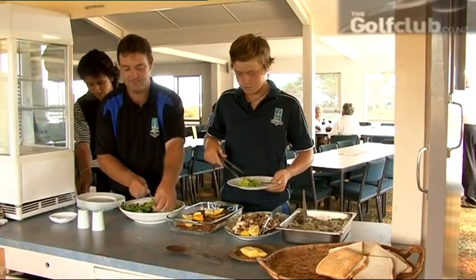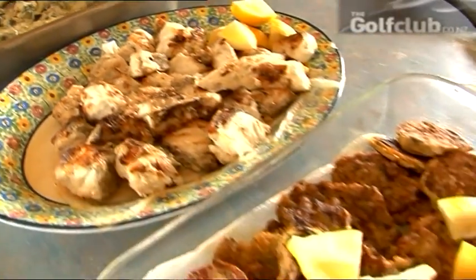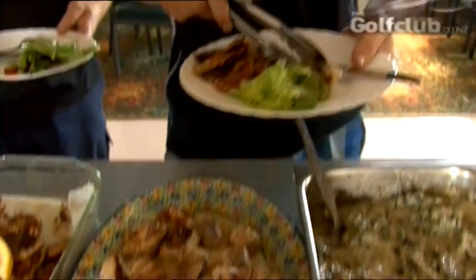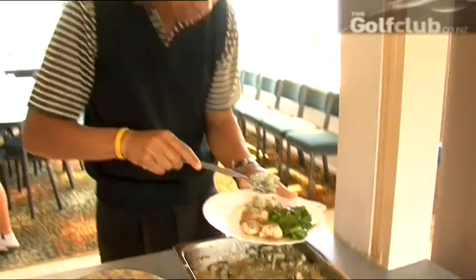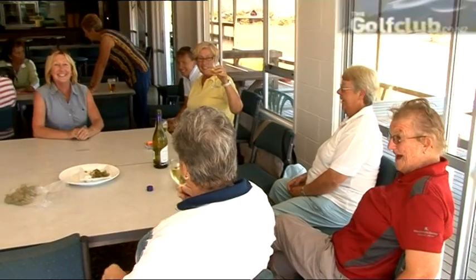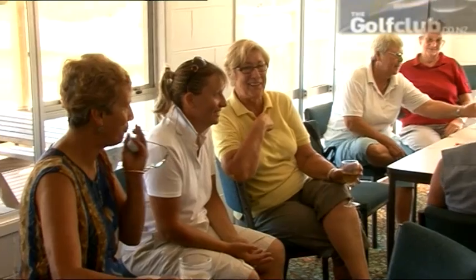Time now for some local seafood. We were treated to a feast of pāua in cream, kingfish and tuatua fritters for lunch, as the locals extended some hospitality. It's an honour to be part of this golf club — there are great members, old and young, and everybody's just nice and happy. And that sums up the club atmosphere at Kaitaia, like many small clubs around New Zealand.